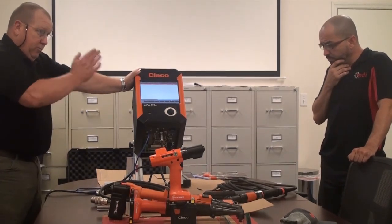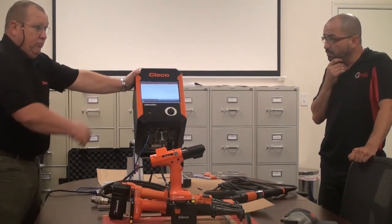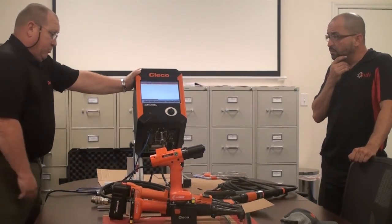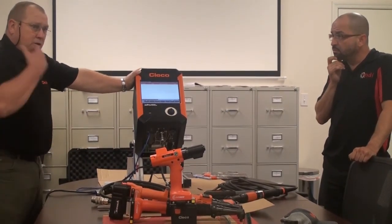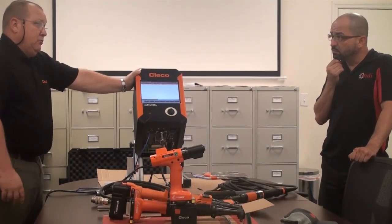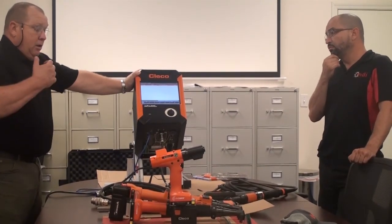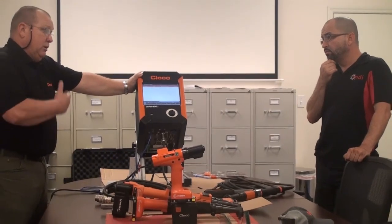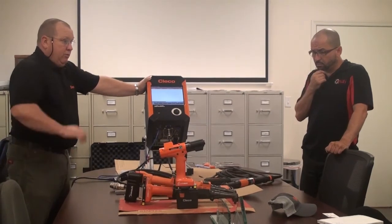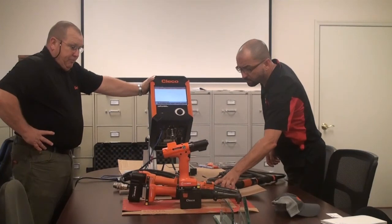In the old systems, in order for each person to have a tool, you'd need one box, one cable, one tool, one controller. Now we can run multiple tools off one controller. So if you sell a customer a corded tool system and they call up and say 'I've got another job two stations down, I think I want a DC tool,' that's a good opportunity for the cordless Wi-Fi tool — you can sell them a tool, program it into the controller, hand it to the operator, and they're running production.